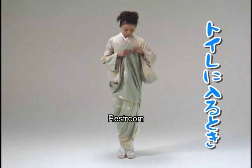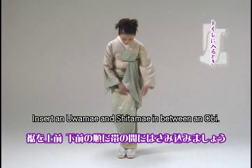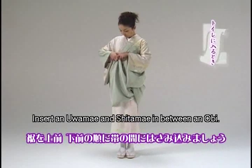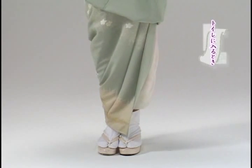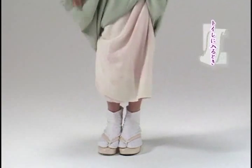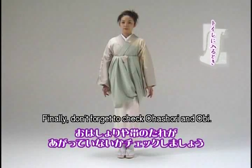The most troublesome manner for beginners is using the restroom. You can use clips for the kimono to hold the train of the kimono on the obi. In the case of the furisode, first of all, you should put both sleeves in the obijime and pull up the bottom of the kimono. Until you become used to it, it is better to use a western-style restroom. Before you leave the restroom, don't forget to check the ohashori or obi.